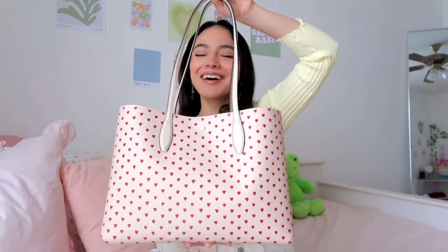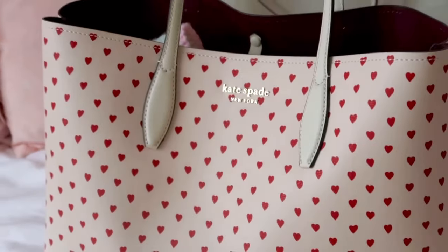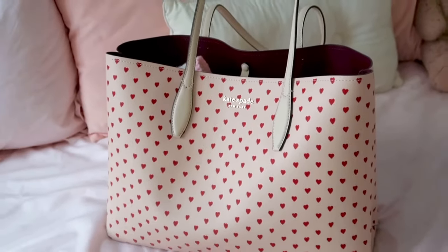So without further ado, let's get started! First and foremost, ladies and gentlemen — you cannot tell me this is not the cutest thing you've ever seen. I am obsessed and I absolutely love her — she deserves a moment. I got this bag from Kate Spade; this is their heart print bag. When I saw it on the website I absolutely fell in love — I was like, 'That's it, this is mine, period.'